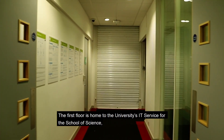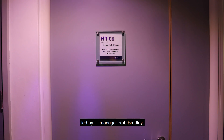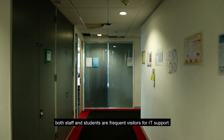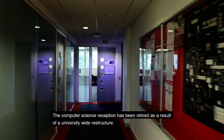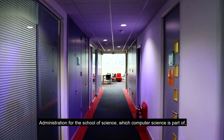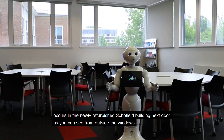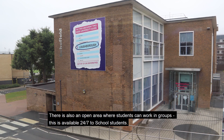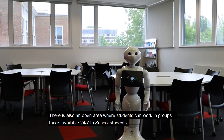The first floor is home to the university's IT service for the School of Science, led by IT manager Rob Bradley. Due to its close vicinity to computer science, both staff and students are frequent visitors for IT support. The computer science reception has been retired as a result of the university-wide infrastructure administration for the School of Science, which computer science is part of. There is also an open area where students can work in groups, available 24/7 to school students.